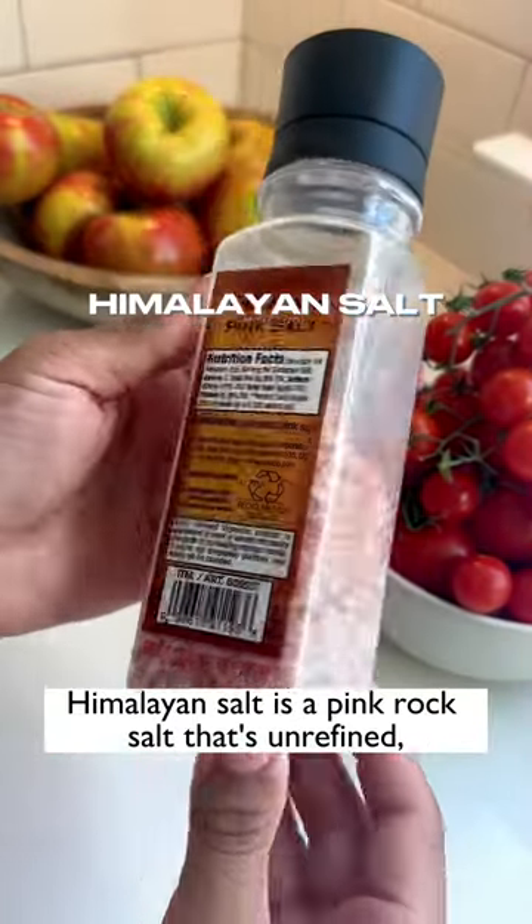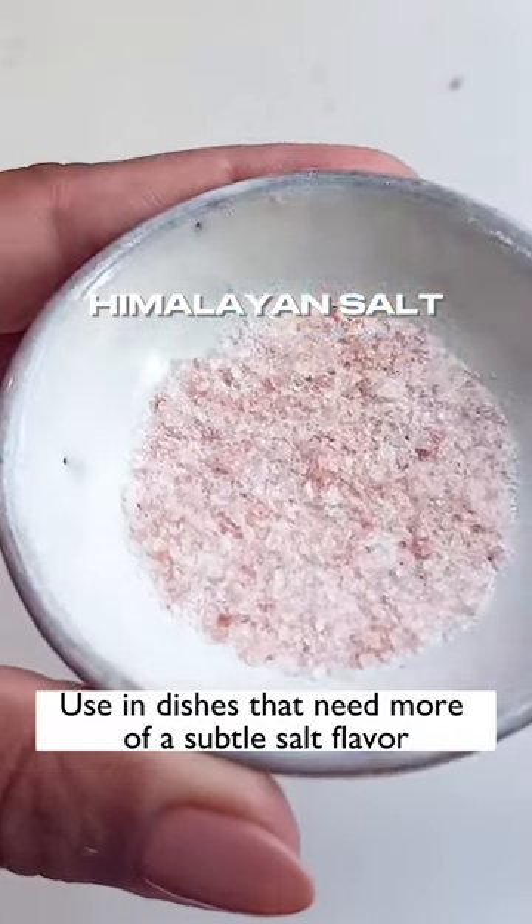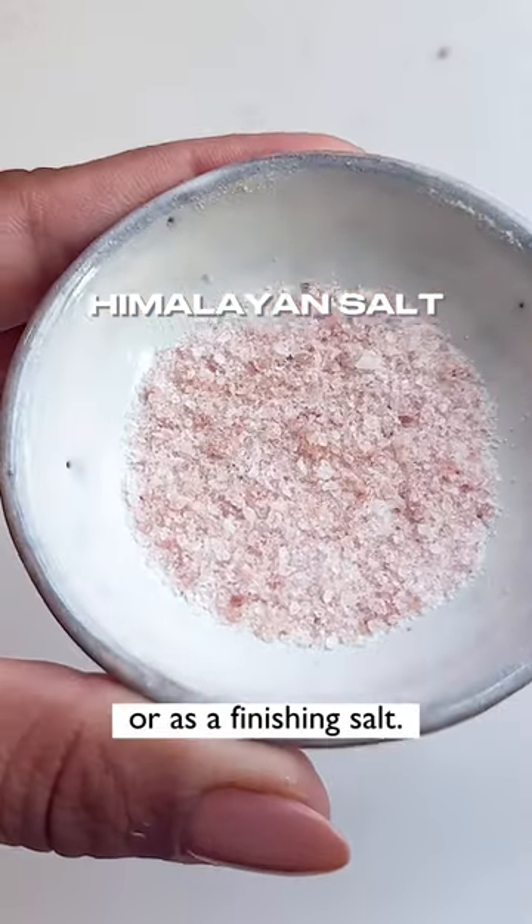Himalayan salt is a pink rock salt that's unrefined, pure, and natural with a slightly chunky texture, used in dishes that need more of a subtle salt flavor or as a finishing salt.